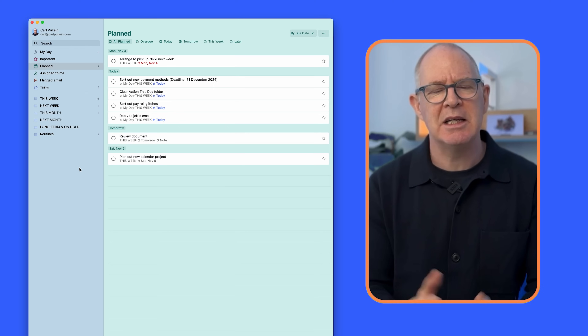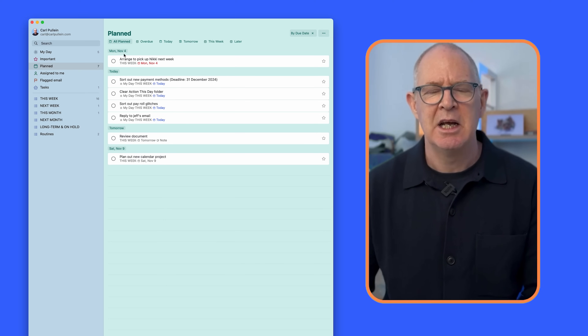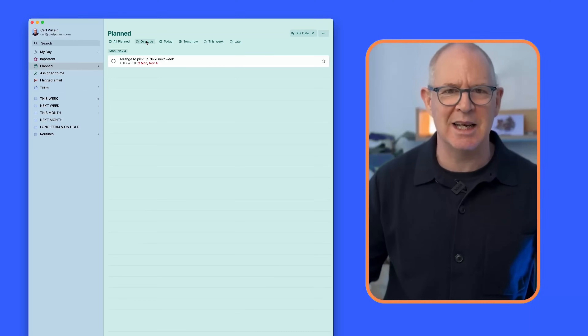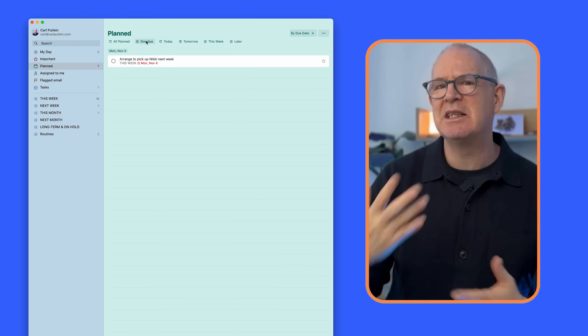The Planned section of To Do is quite smart because it organises tasks by date. You can also see overdue tasks at the top. We're not all going to complete every task every day, so the end of the day is a good time to go there and reschedule any overdue tasks. That's one of the beauties of staying manually connected to your task manager.